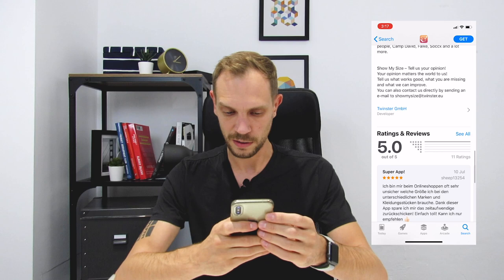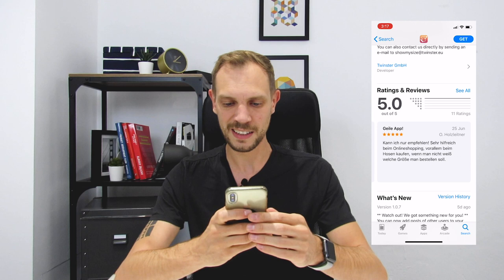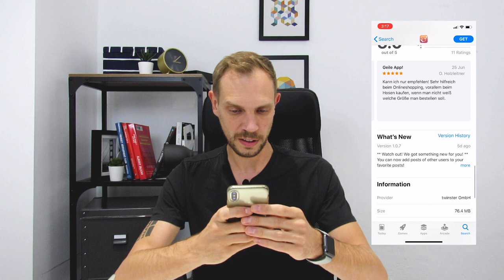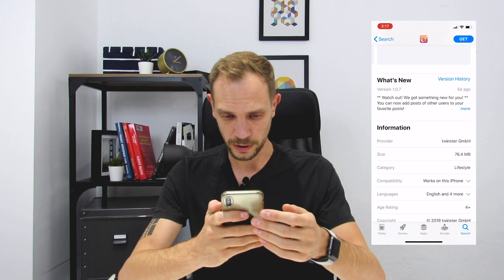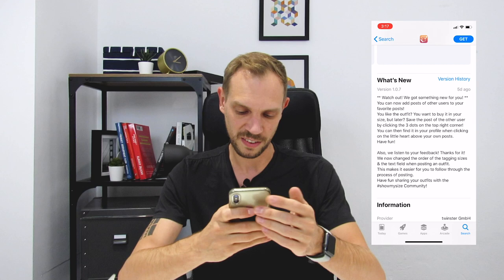Let's check out the ratings and reviews. 11 ratings, all 5 stars. The app started new, so very well done. I think you asked your friends for the first reviews, and that's really good — you should totally do this. This really shows trust and gives people out there a good feeling that they don't feel scammed when downloading an app. Also, the What's New text seems to be very well structured. 'Watch out, we got something new for you.' That's nice, I like it.